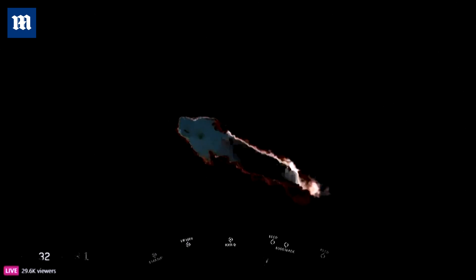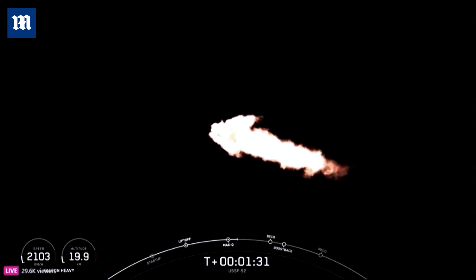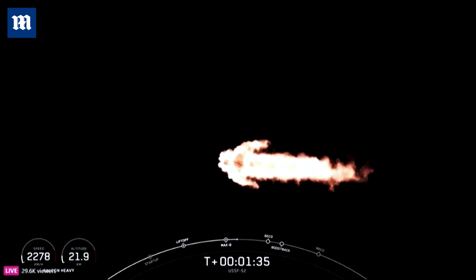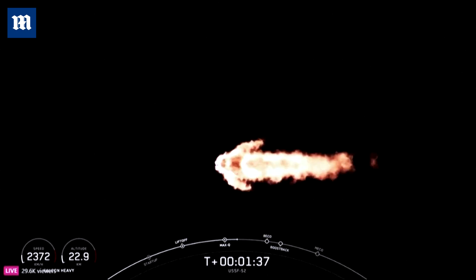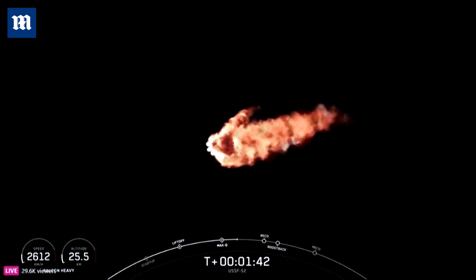We do have a few events coming up here. That will be booster engine cutoff, or BECO, separation of the side boosters, followed by side booster boost-back burn startup, and then the center core main engine cutoff, or MECO.